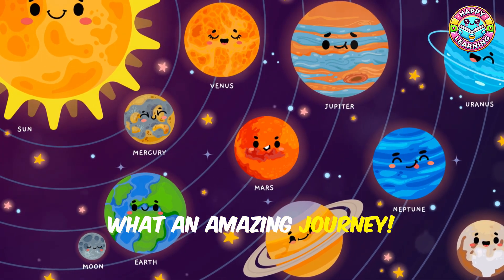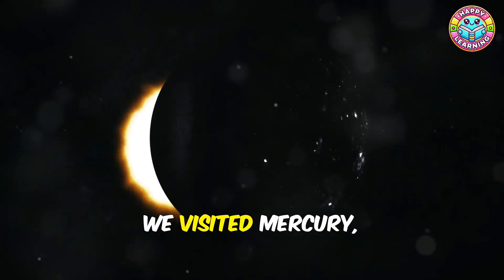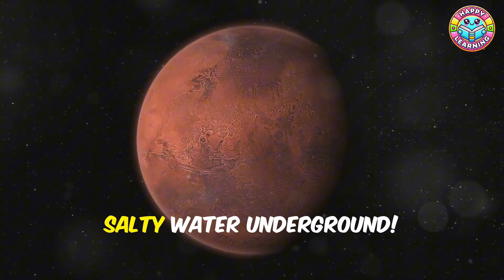Wow, what an amazing journey! We learned so much about the planets in our solar system. We visited Mercury, the speedy little planet; Venus, the super hot twin of Earth; and Mars, the rusty red planet that might have salty water underground.